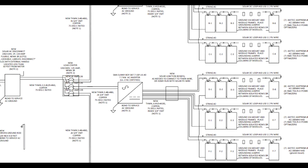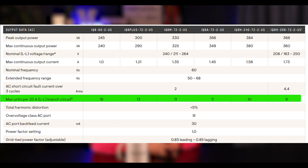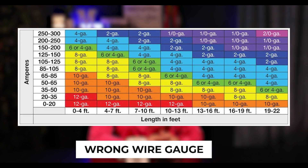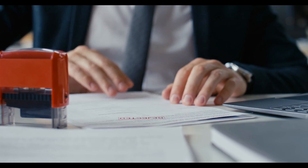Let's understand why solar panel fires occur. Common causes include faulty installations with incorrect wiring — like oversizing panels on a string circuit — which can happen with both string and micro inverters. Another cause is using the wrong gauge of wire to save money. The wire size should be properly calculated and stamped by a third-party electrical engineer and a city inspector.